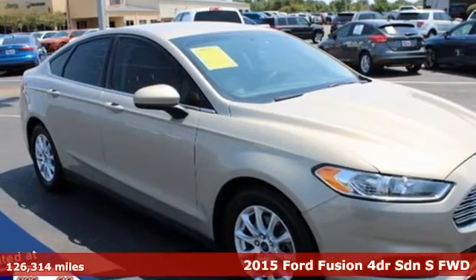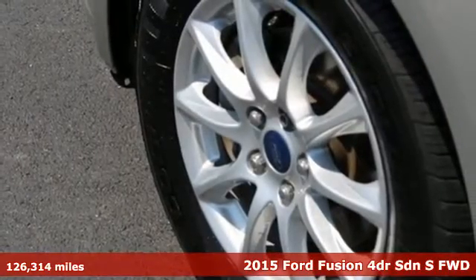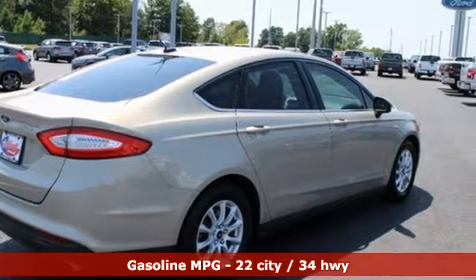Here's a 2015 Ford Fusion. Respond to the mundane with this stimulating Fusion — it has the composed ride, sharp handling, and safety features you're looking for in a mid-size sedan.